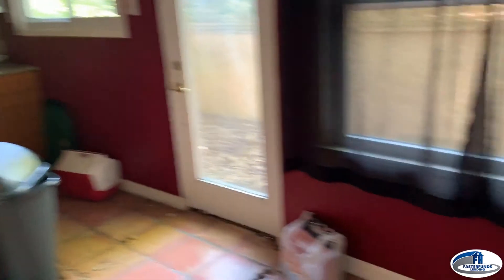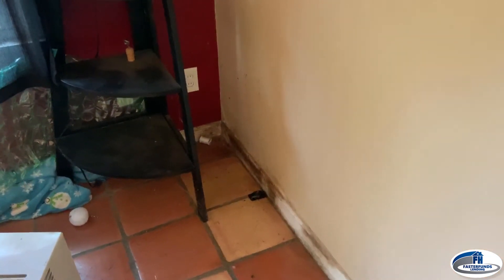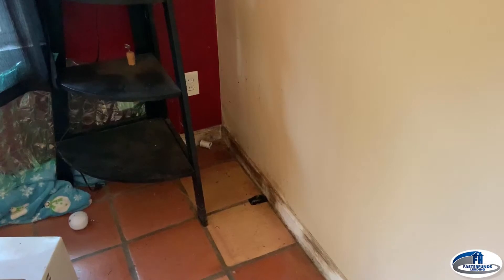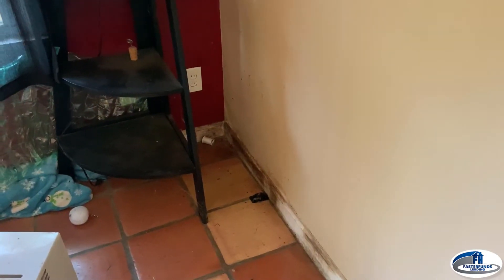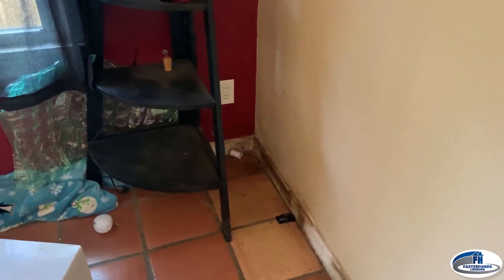There's also some mold over here in this corner that looks pretty minor. Since it's a slab, it's probably from hydrostatic pressure, or maybe an issue with gutters not being cleaned out or downspouts not being pushed away from the house.